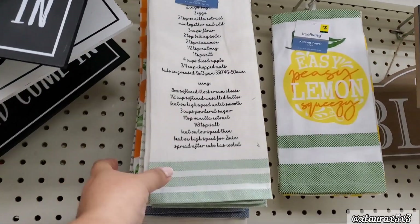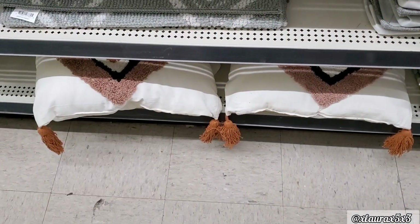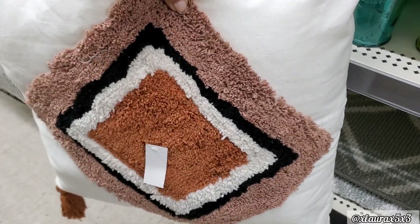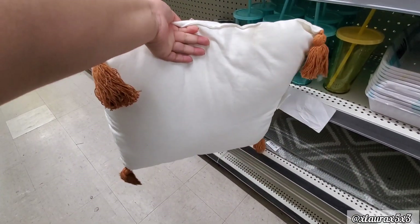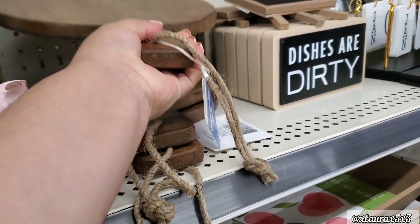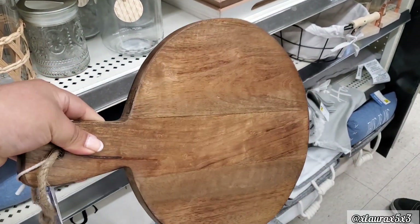I wanted to see if they added any new towels. And look guys, I found one of these lemon trees that we saw early this year — I was totally surprised. Some Dollar Generals put out things at different times. They do have these pillows right here. They're actually $15, a little pricier than usual — their prices are usually $8 or $10.